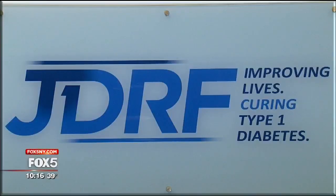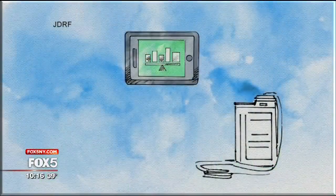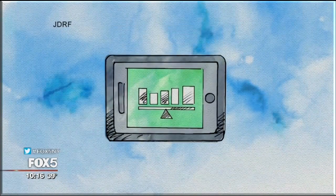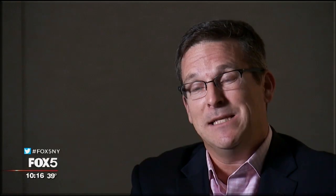We call this the artificial pancreas because we're essentially trying to replace what nature unfortunately took away in diabetes with a machine. Aaron Kowalski is the chief mission officer at JDRF, which is funding research on the artificial pancreas. The patient would still wear an insulin pump and use a continuous glucose monitor, but now the two devices would be able to communicate wirelessly to a smartphone through Bluetooth technology. The smartphone would act as a mini-computer, instructing the pump to dispense insulin using real-time data. This is going to be transformative because it'll take a lot of the management burden off the shoulders of people with diabetes.